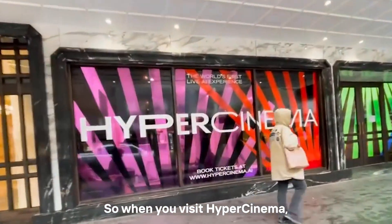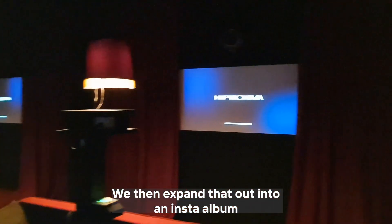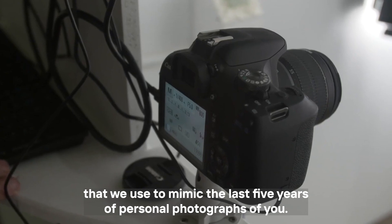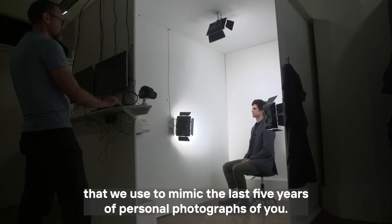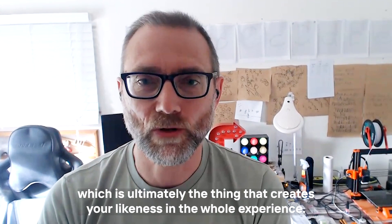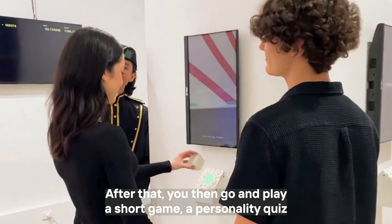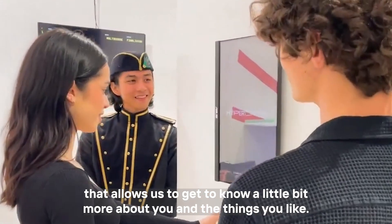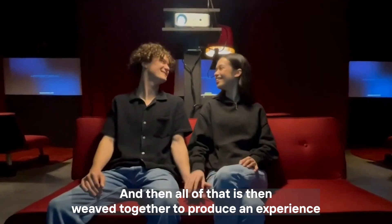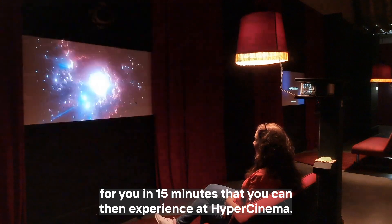When you visit Hypercinema, the first thing you do is have 15 photos taken of yourself. We then expand that out into an Instagram album that we use to mimic the last five years of personal photographs of you. We then use that to train a model, which is ultimately the thing that creates your likeness in the whole experience. After that, you play a short game — a personality quiz that allows us to get to know a little bit more about you and the things you like. All of that is then weaved together to produce an experience for you in 15 minutes that you can then experience at Hypercinema.